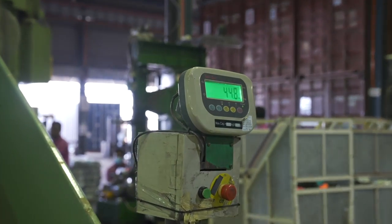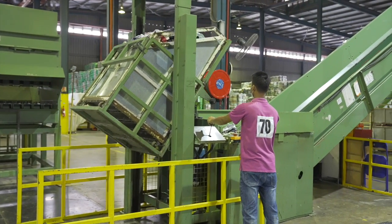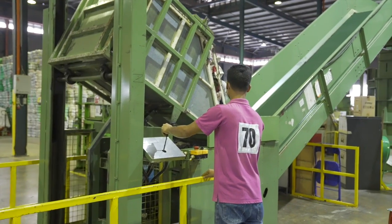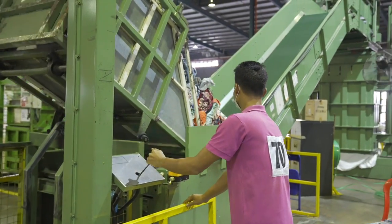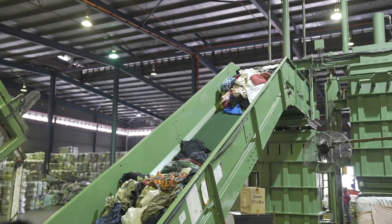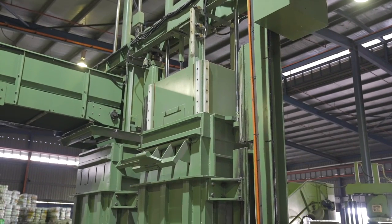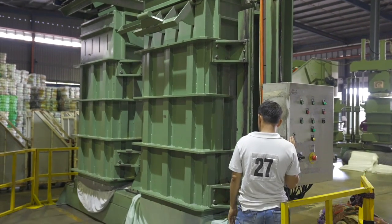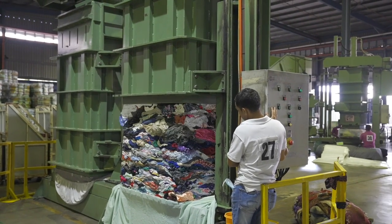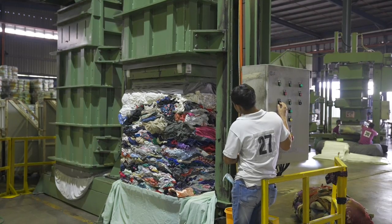We also bale clothes for reuse using a similar method. Clothes for reuse have a big positive social and environmental impact — they reduce carbon emissions and save lots of resources including water and energy. Cotton production requires vast amounts of water, fertilizers and pesticides. According to the World Wildlife Fund, it takes 20,000 litres of water to produce just one kilogram of cotton, equivalent to a single t-shirt and a pair of jeans.